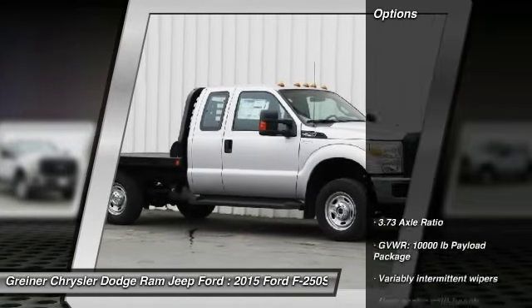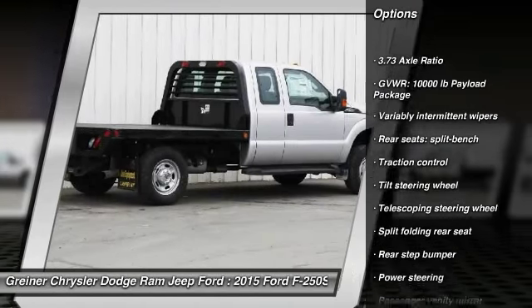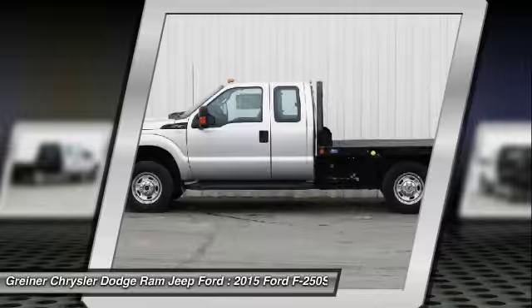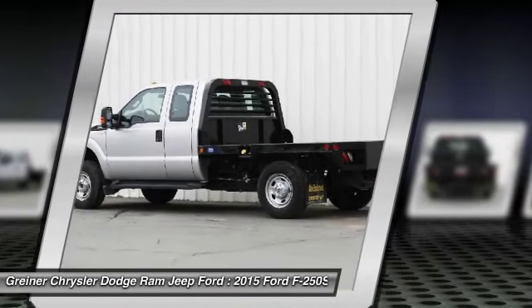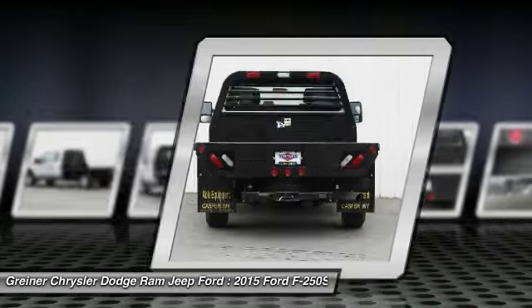Here are some of this vehicle's great options: traction control, dual airbags, power steering, air conditioning, front four-wheel disc brakes, electronic stability control, brake assist, tachometer, overhead console, and tilt steering wheel.